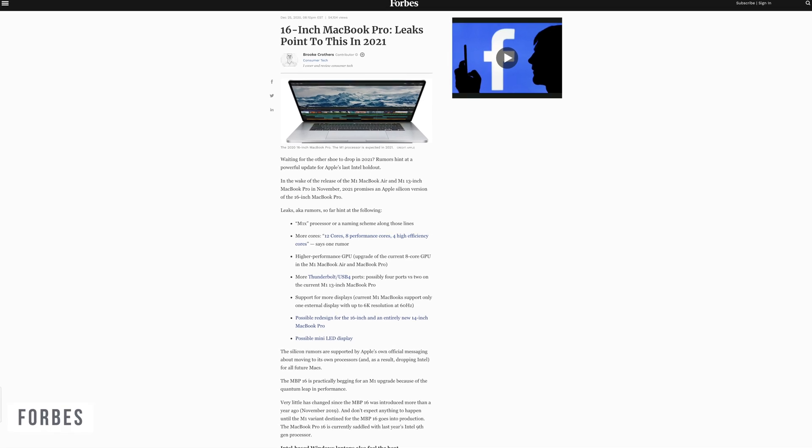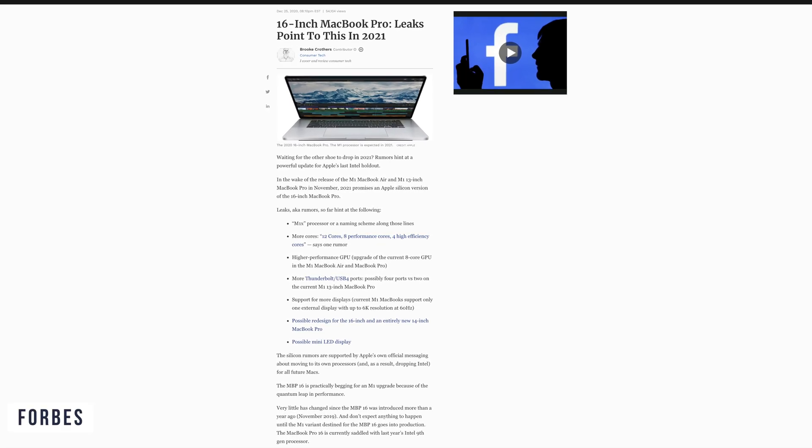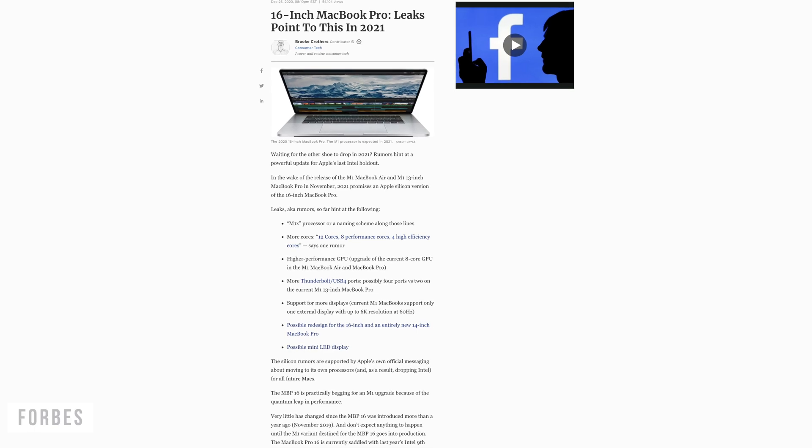Looking at possible launch dates for the Apple Silicon 16-inch, I believe we'll see this in September. Obviously, due to the current world situation, Apple has been struggling with the production of mini-LED, so I think they may start with the 14-inch model first and then move to the 16-inch model after a few months.